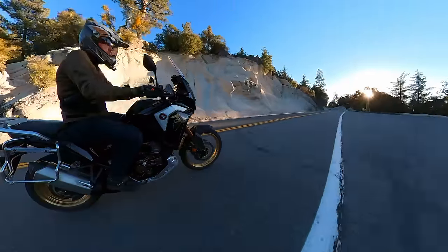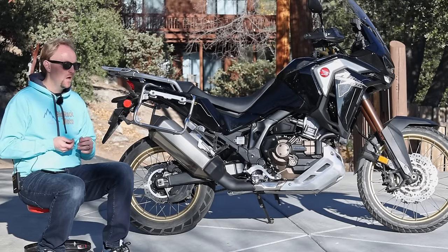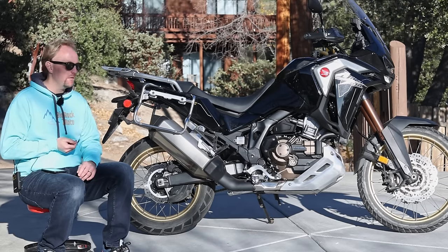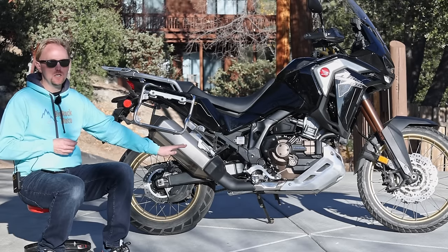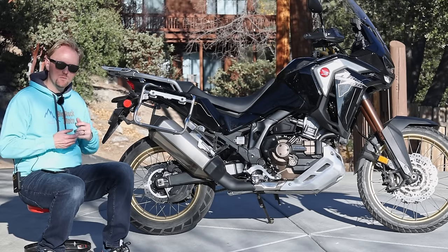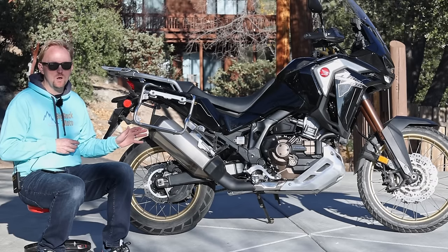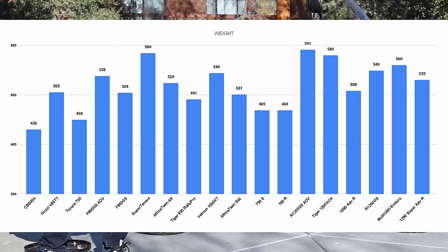The Africa Twin has always felt like a pretty low center of gravity to me. Even though it looks a bit top-heavy, especially with the larger tank on this model, it really doesn't feel top-heavy. Getting on and off, riding it — it feels very balanced and the weight feels pretty low, which I think is a really big accomplishment for Honda. I'll put a chart up so you can see how the weight compares to other bikes in the category. It's definitely not super lightweight, but if you look at other bikes around the 1200cc mark with all these features, the weight is right about what you would expect.